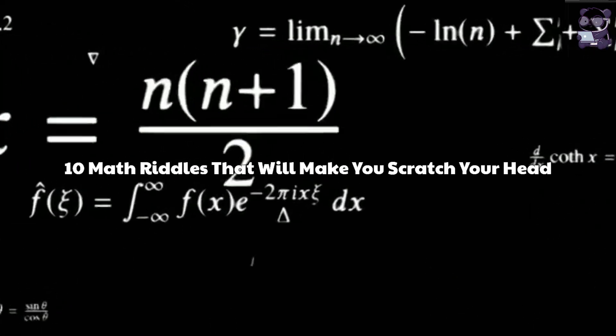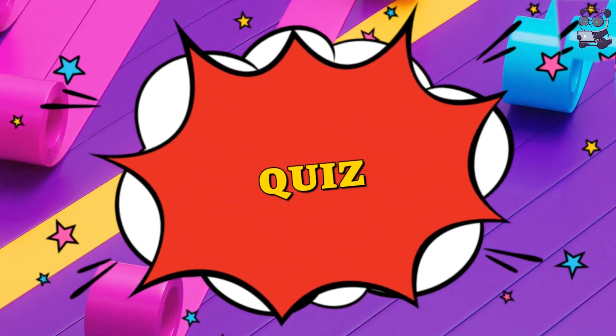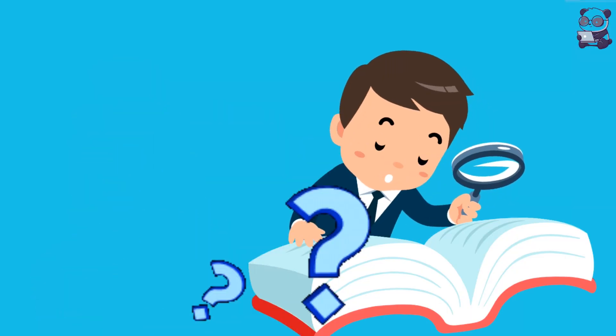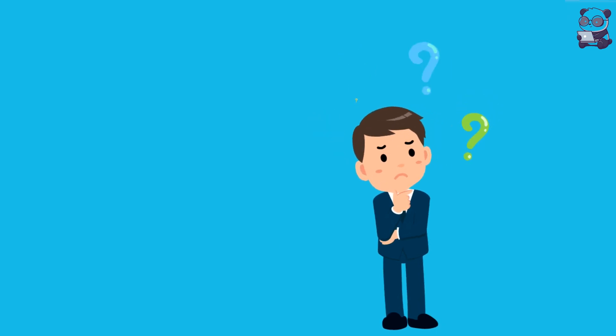10 Math Riddles That Will Make You Scratch Your Head. Hey everyone, and welcome to my channel. Today we're going to be doing a quiz on 10 math riddles that will make you scratch your head. These riddles are all a bit challenging, but they're also a lot of fun. So if you're up for a challenge, stick around and see if you can solve them all.